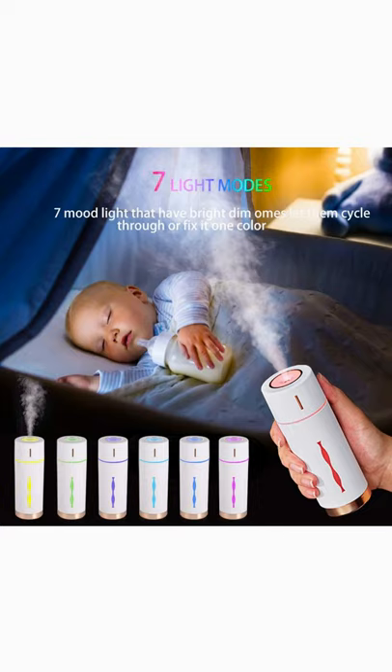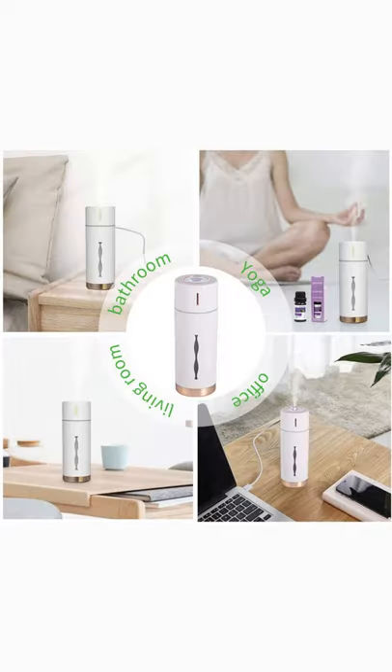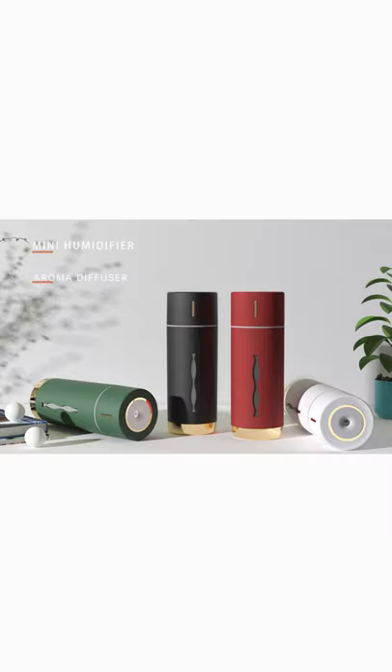7 mood lights that has bright and dim modes. Let them cycle through or set it to one color. New ultrasonic technology supports an extremely quiet working noise. Safe and auto shut off.